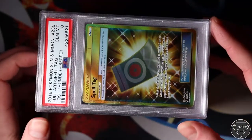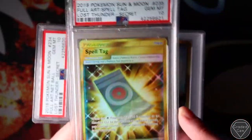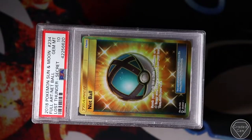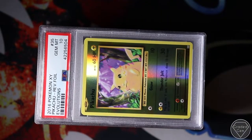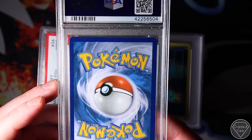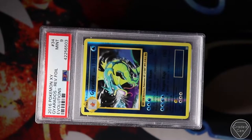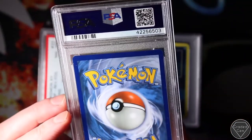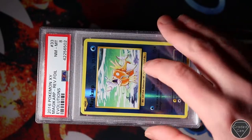We've got some Lost Thunder - the Spell Tag. The gold Lost Thunder Secret Rares actually did really well - the net ball, not going to say no to that one. Pikachu Gem Mint 10 Reverse Foil - very difficult to get gem on. I would argue maybe that could have been a Mint 9. Mint 9 on the Gardevoir.